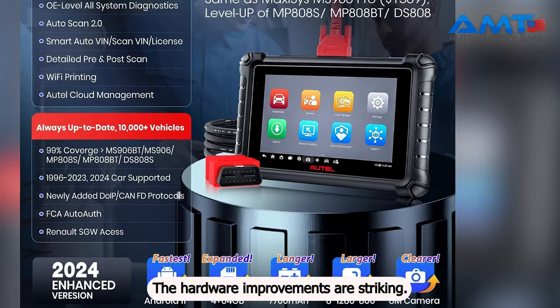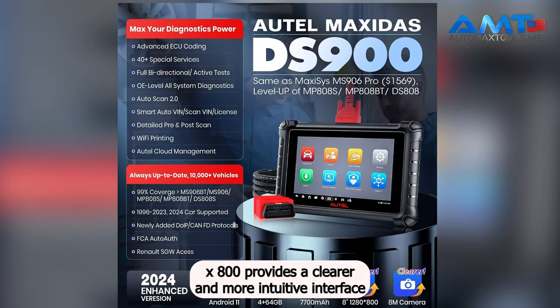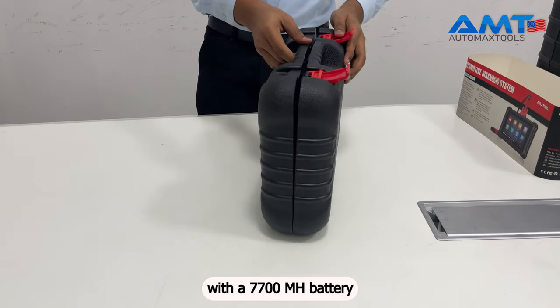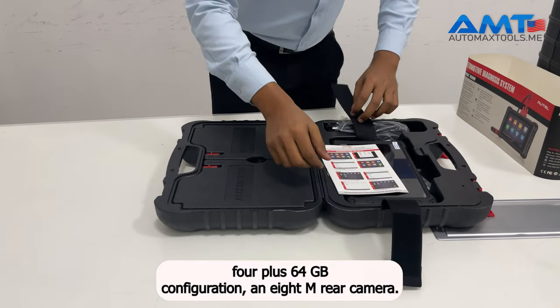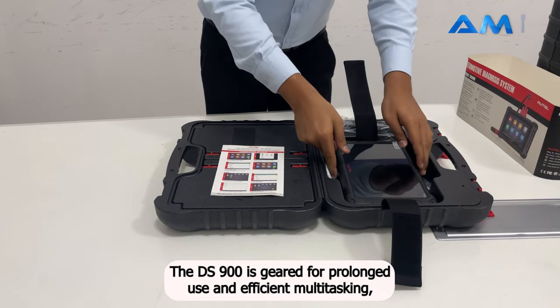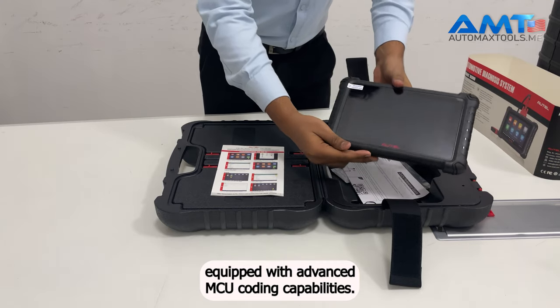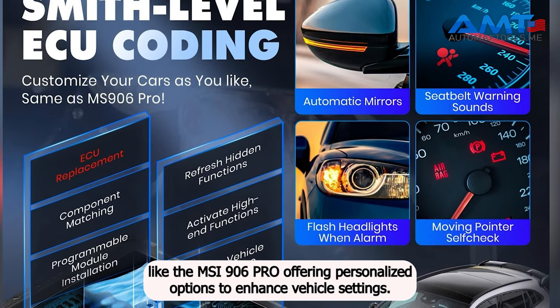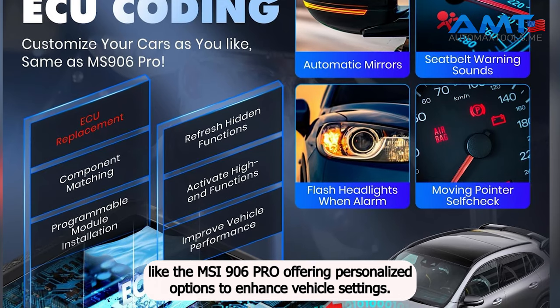The hardware improvements are striking. The 8-inch LCD touchscreen with a resolution of 1280x800 provides a clearer and more intuitive interface. With a 7,700 mAh battery, 4GB plus 64GB configuration, and 8MP rear camera, the DS900 is geared for prolonged use and efficient multitasking. Equipped with advanced ECU coding capabilities, the DS900 mirrors the performance of high-end models like the MS906 PRO.